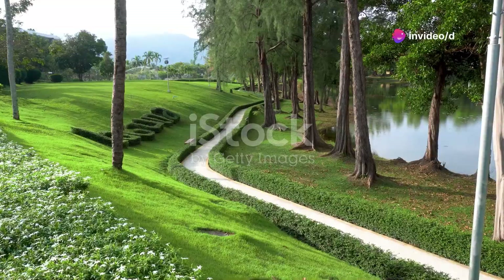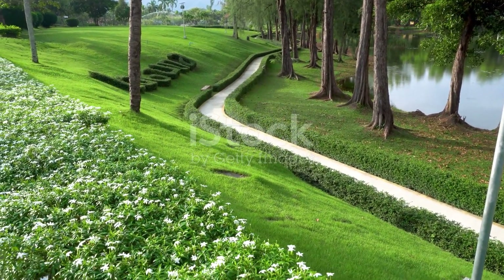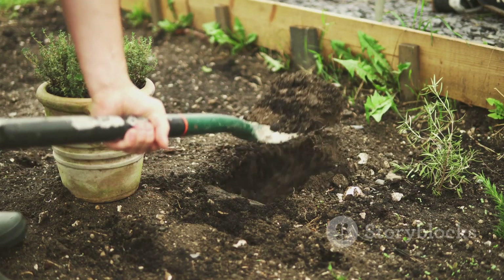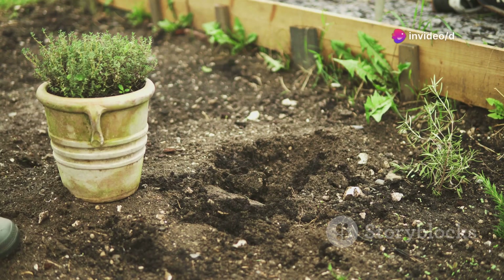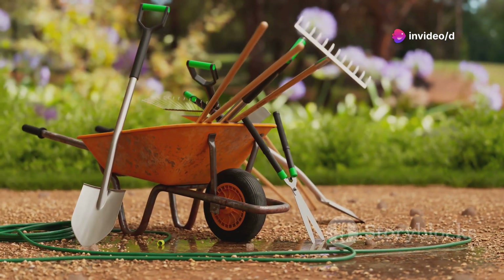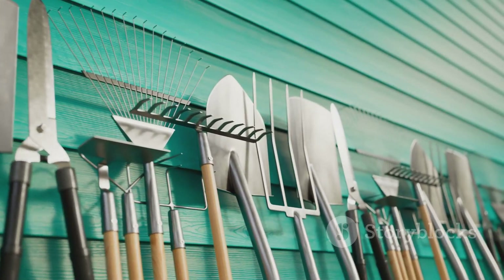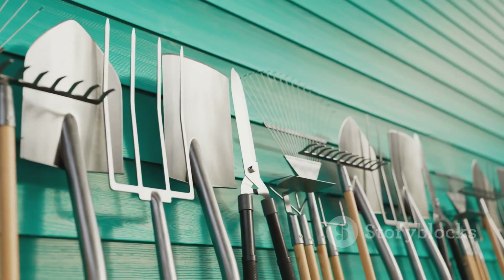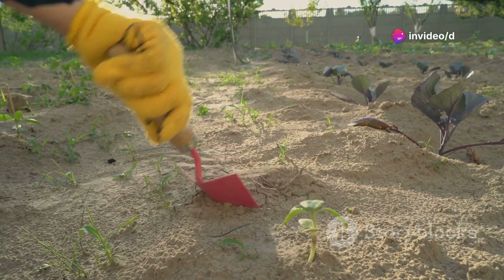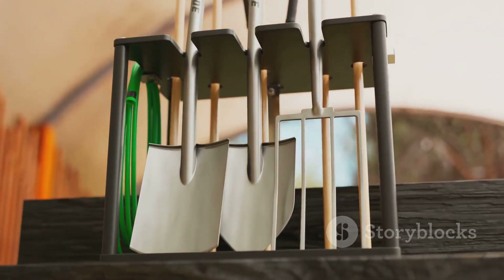Hey everybody and welcome to the channel. Most folks look at a freshly mowed lawn or a well-tended garden and see beauty, peace, maybe even a little bit of art. But me, I see hard work, honest sweat and the right tools for the job. That's what we're talking about today folks — the kind of gear that separates a weekend warrior from a true garden gladiator. We're diving deep into the top 10 must-have garden tools that'll make your yard the envy of the neighborhood. Grab your work gloves, let's get dirty.